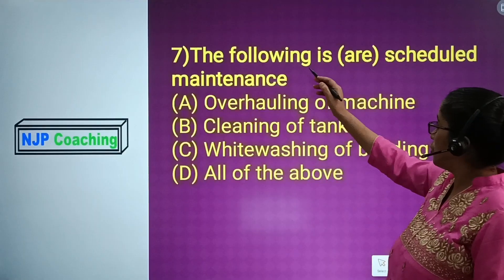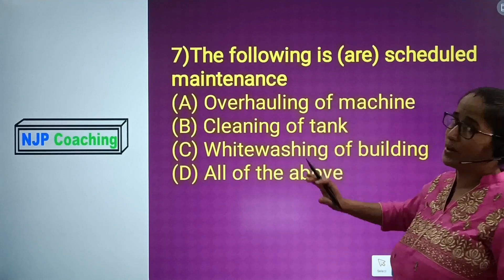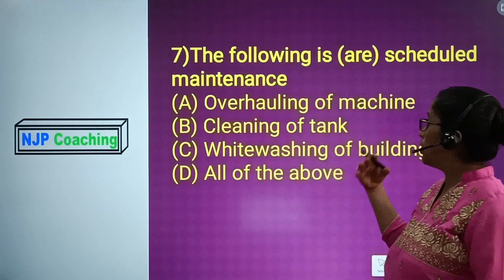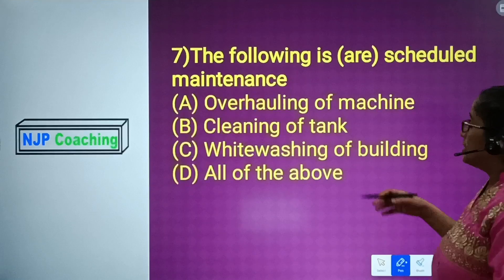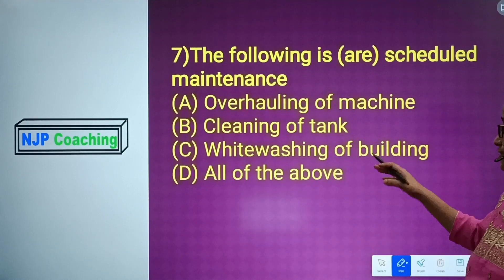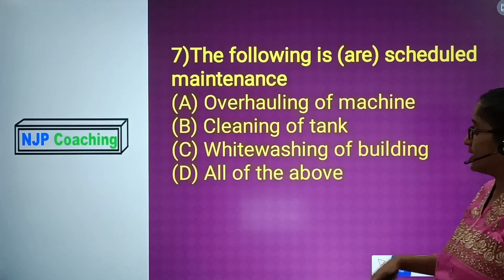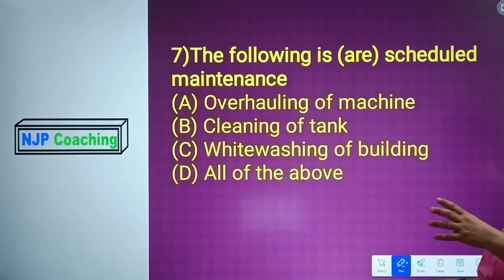Question number 7: The following is an example of scheduled maintenance. Option A: overhauling of machine. Option B: clearing of tank. Option C: white washing of building. Option D: all of that. The answer is all of that.